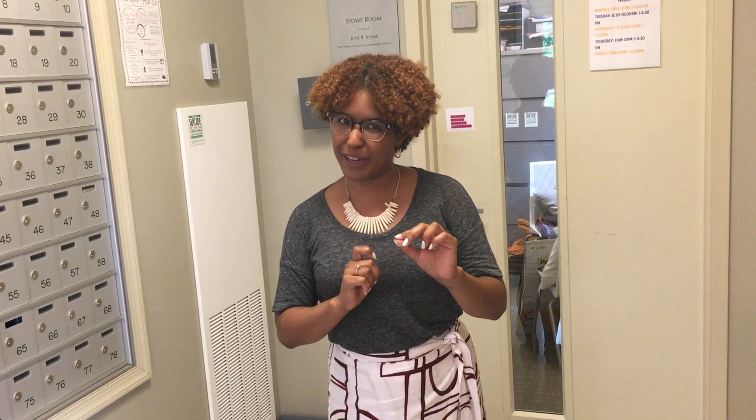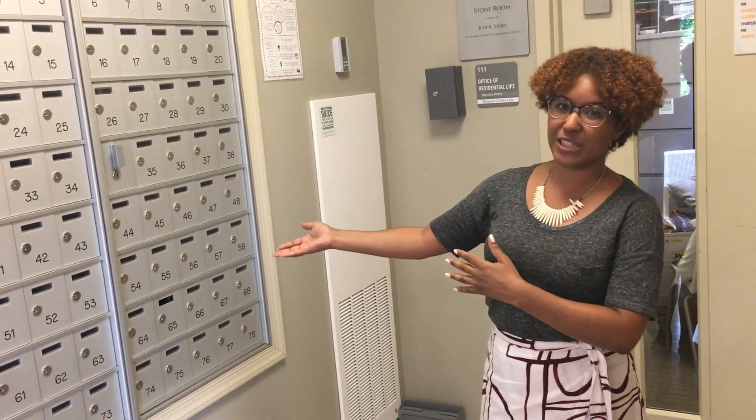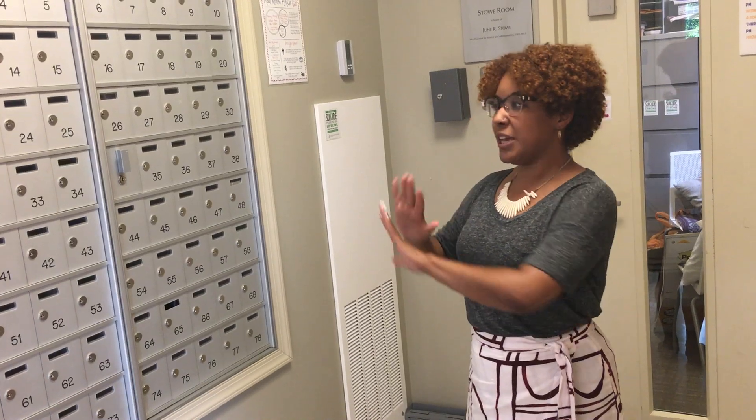I'm going to give you a few fun tips that did not make the email. First, to my right, we have the mailboxes in New Residence Hall. These are for NRH residents only. A fun fact is that the mailboxes for both Carroll and Strawn residents are in Strawn Hall. So if you are a Carroll resident, your mailbox is in Strawn, not Carroll. Very fun fact.